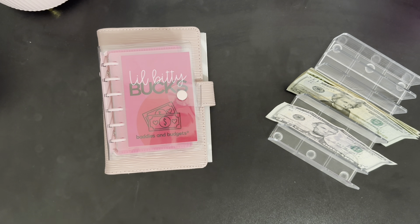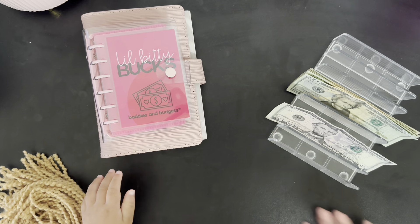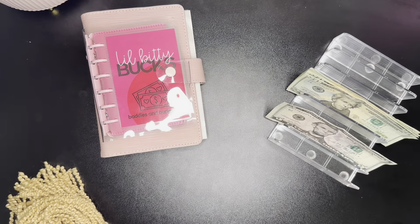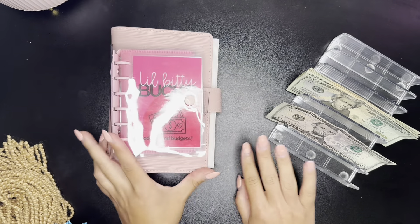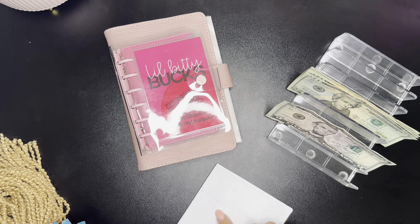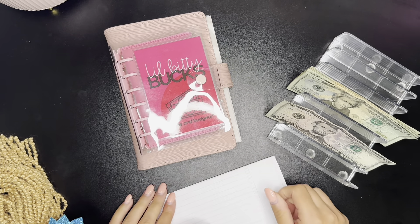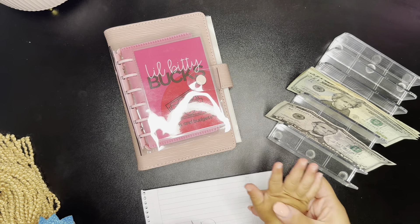Hi! Say hi everybody. Hi everybody. Welcome back to Rosie Budgets. We have a special cash stuffing today — a mini one. We have some little hands involved. Say hi. Hi everybody.